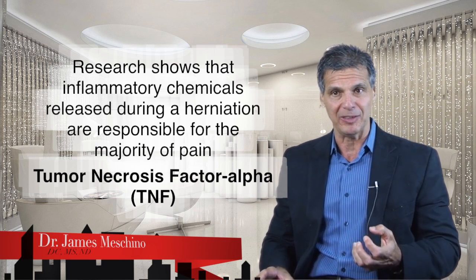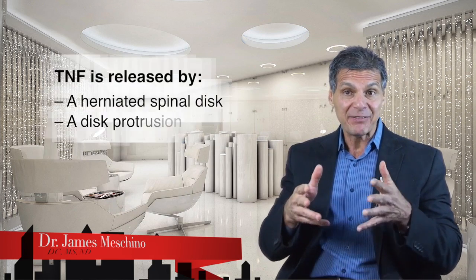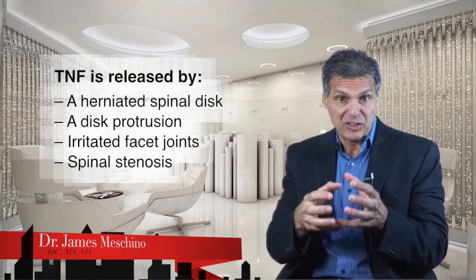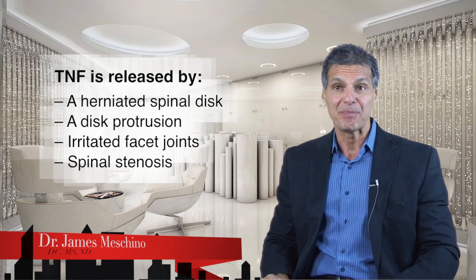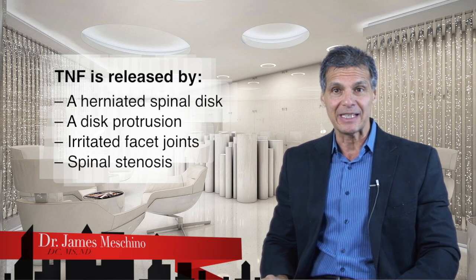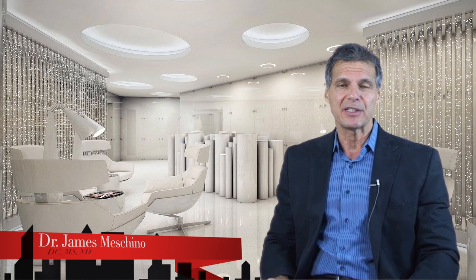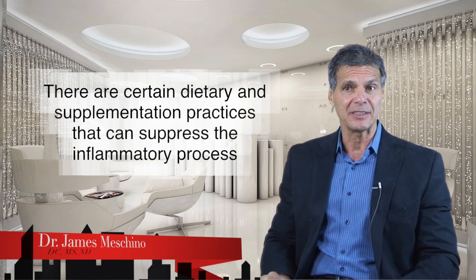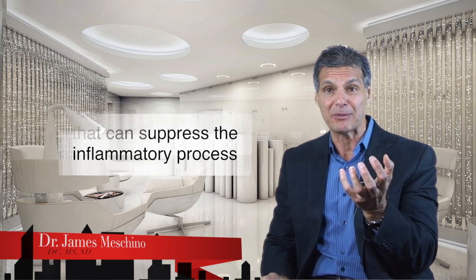A particular type of chemical called tumor necrosis factor alpha — TNF — is released not only by a herniated spinal disc, but also in a disc protrusion when there's just a small amount of bulging, when facet joints become irritated, and in spinal stenosis. The good news is that certain types of dietary and supplementation practices can go a long way to reversing that and suppressing that inflammatory chemical.